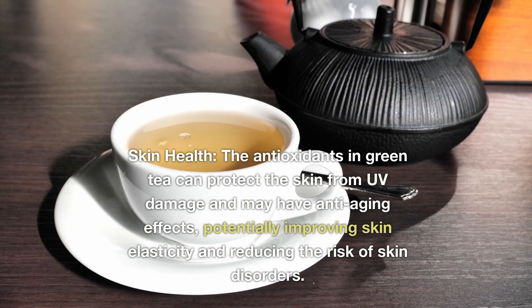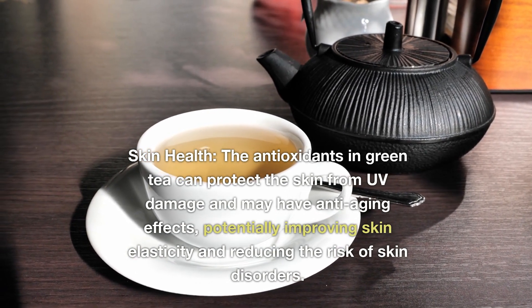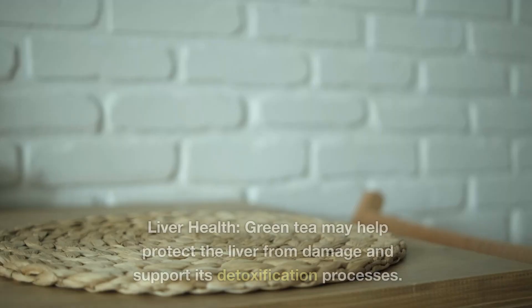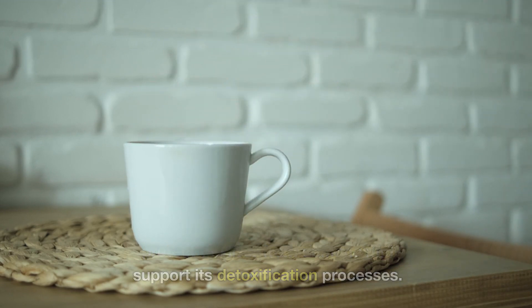Skin health: the antioxidants in green tea can protect the skin from UV damage and may have anti-aging effects, potentially improving skin elasticity and reducing the risk of skin disorders. Liver health: green tea may help protect the liver from damage and support its detoxification processes.